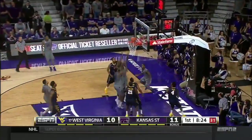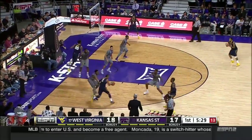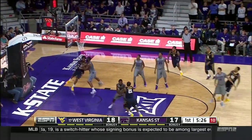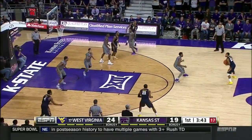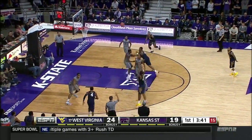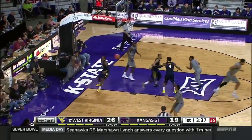Thomas in transition, layup, no good. Tip is good. Carter trying to go by a defender, really couldn't do it. Phillip, high arcing three, goes down. Billy Dee Williams launches a three. Macon, nice follow, uses the glass beautifully.